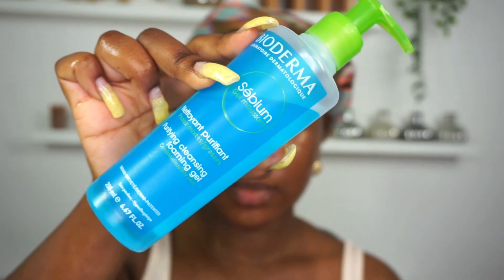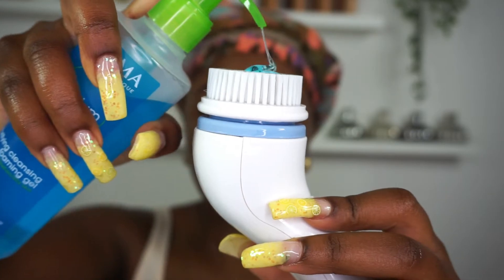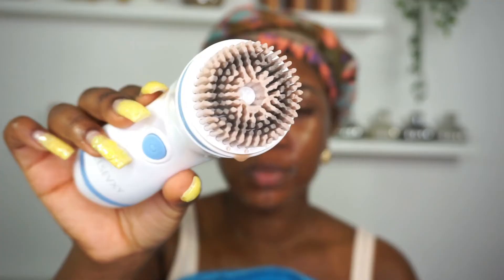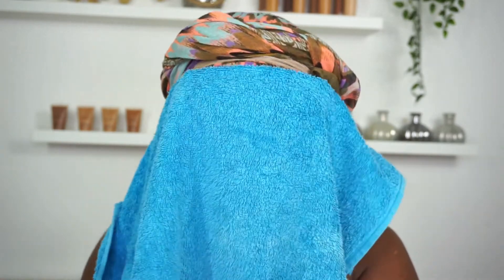Taking my Bioderma Foaming Gel and my Clarisonic, I'm going to squeeze about one and a half pumps and use that to further cleanse my skin. You'll be surprised — even after cleansing your skin twice, there's still going to be makeup left on the Clarisonic. That's how you know you really have to deep cleanse your skin after wearing makeup. I'm just going to take my towel and pat my skin dry.